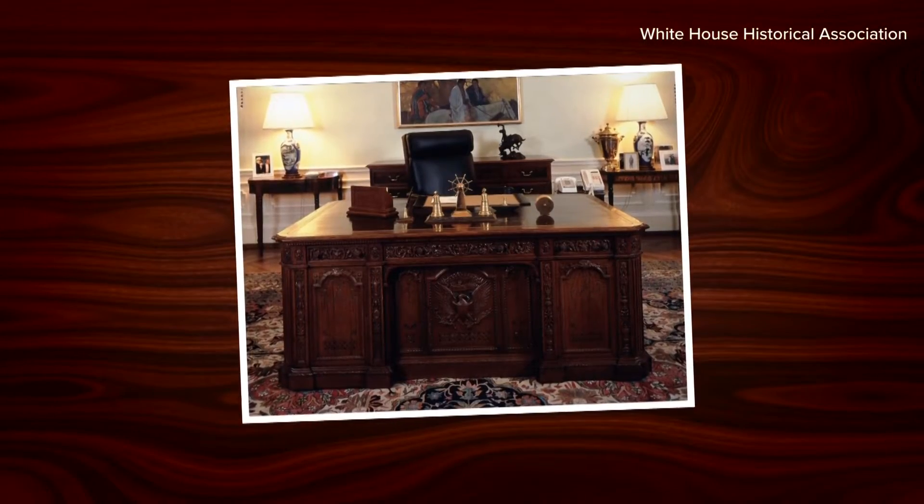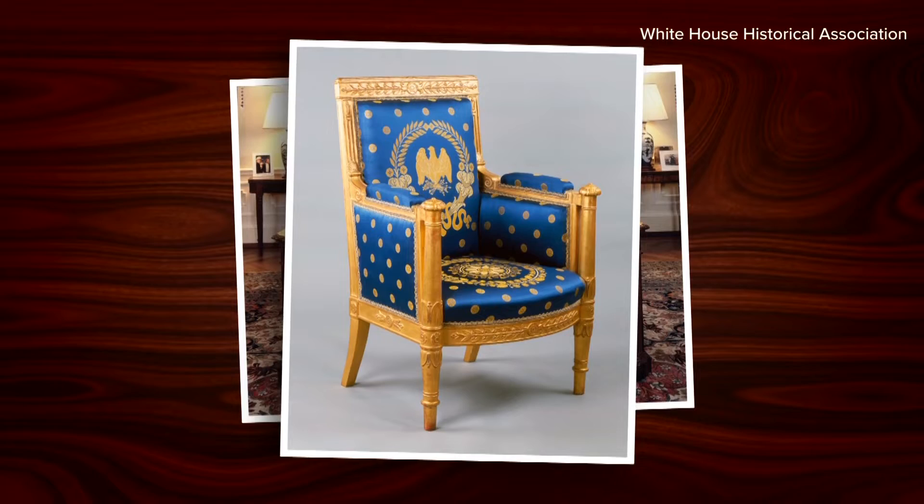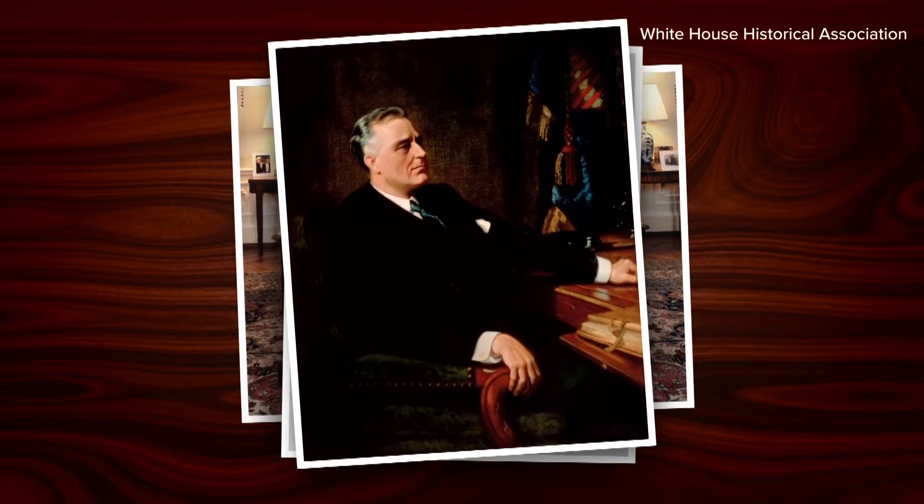Lena Mann is a historian for the White House Historical Association. They oversee the White House collection, which contains more than 65,000 pieces from art to China to furniture.